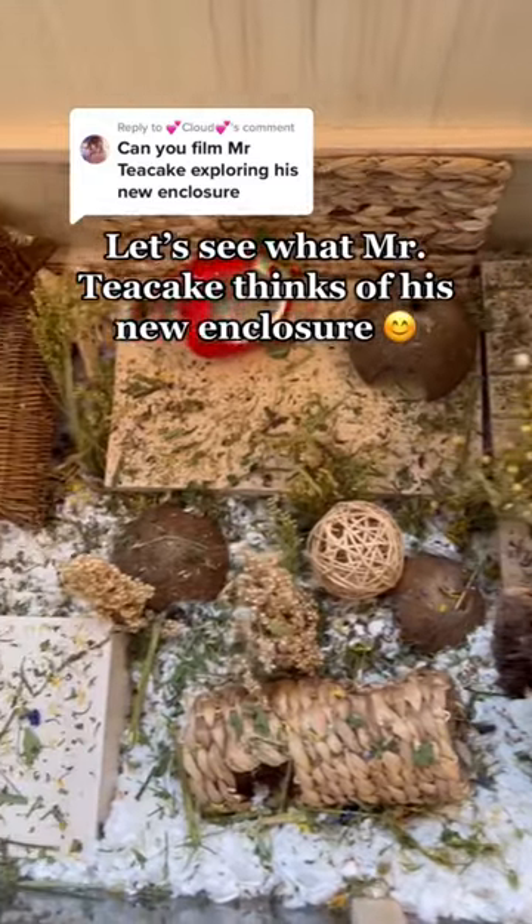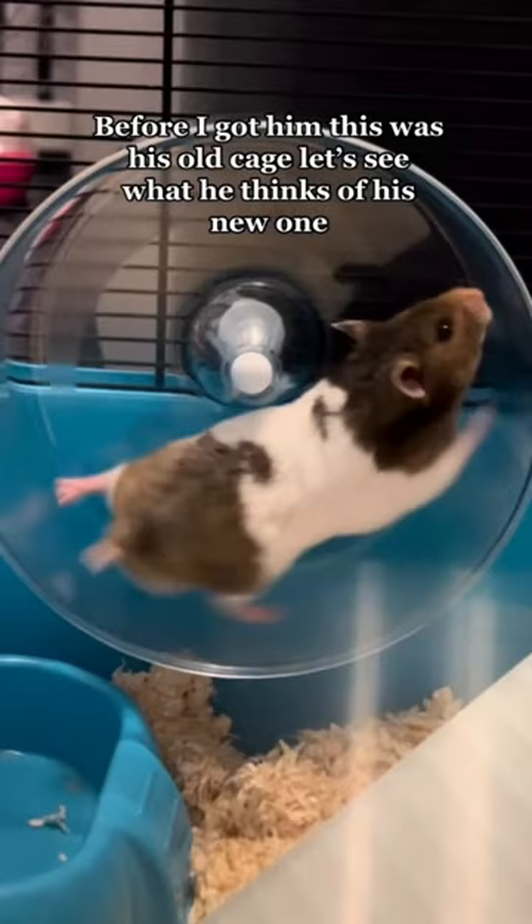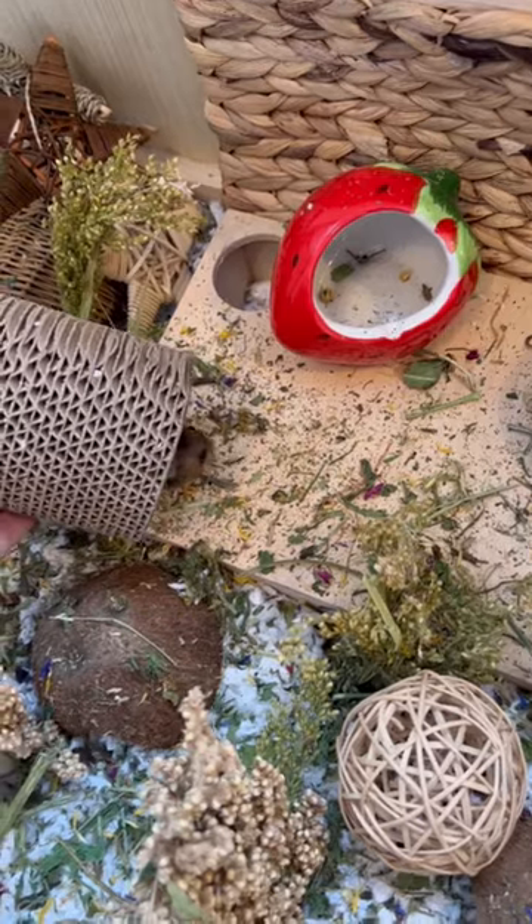Let's see what Mr. Teacake thinks of his new enclosure. Before I got him, this was his old cage. Let's see what he thinks of his new one.